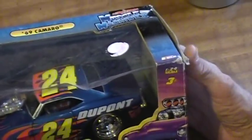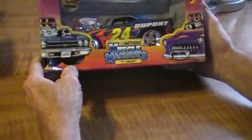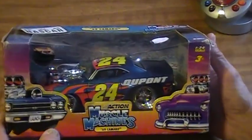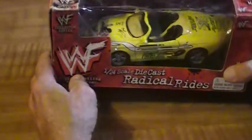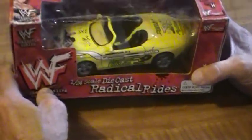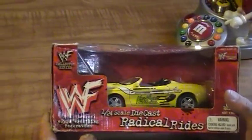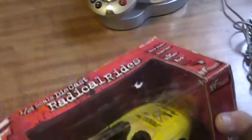I have a '69 Camaro — one of the Muscle Machines — I want $10 for that item. We have a WWF World Wrestling Federation item — Radical Rides, it's also a die cast. I want $10 on that item.